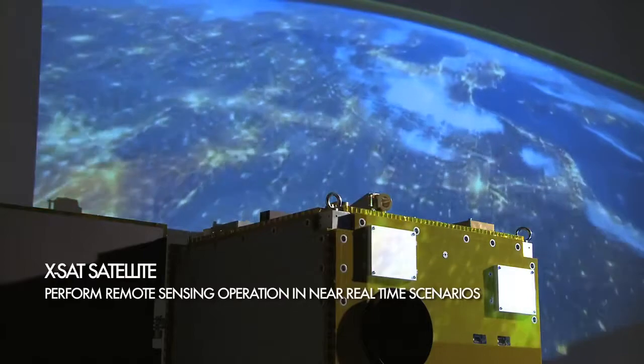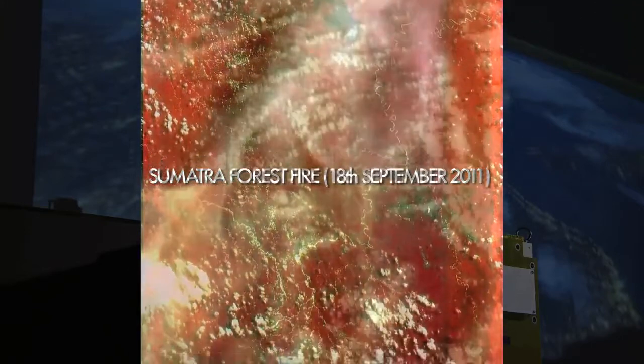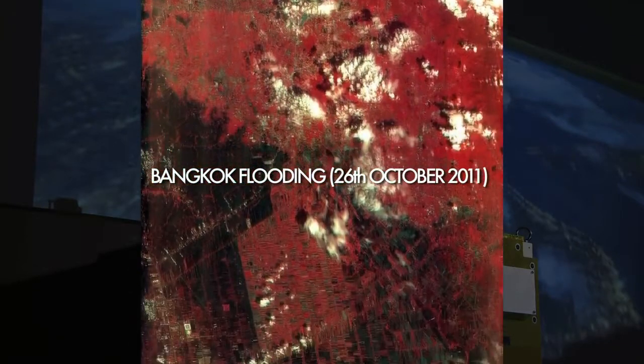EXAT is the first Singapore-built satellite designed and wholly developed within NTU. More than a thousand high-resolution Earth images have been captured since May 2011.